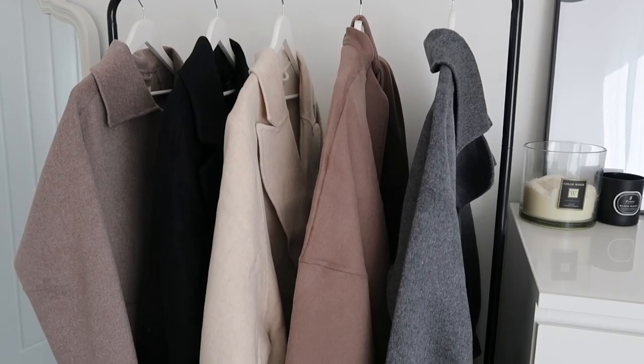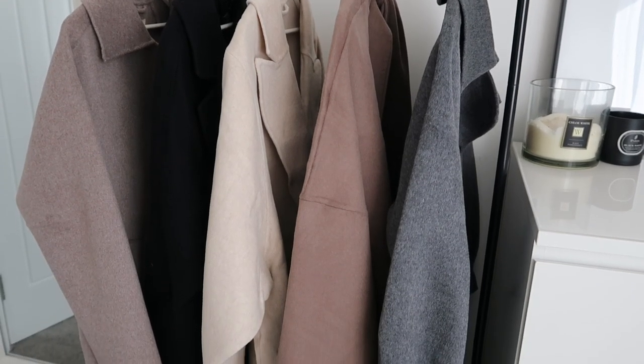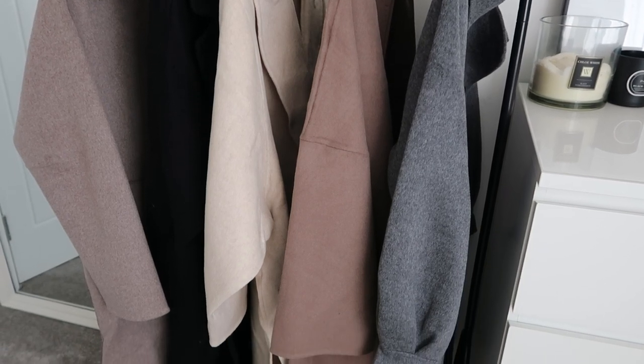A wool coat is an essential for me in an autumn winter wardrobe and I like to invest every year into one new wool coat that I know is going to go with everything in my wardrobe. It isn't that hard because I do love a neutral, I love blacks, I love monochromes and I really love all the tones that you will see on this rail behind me.